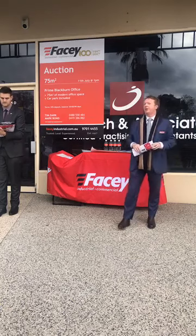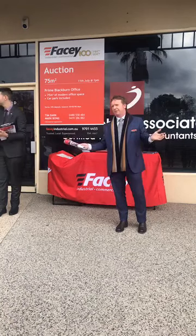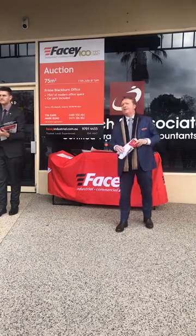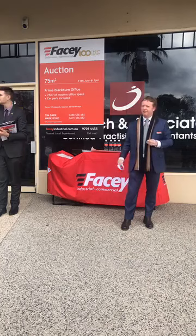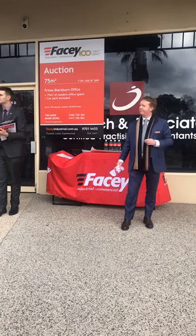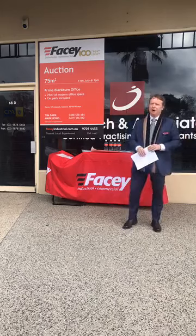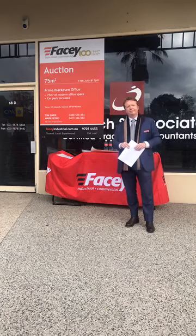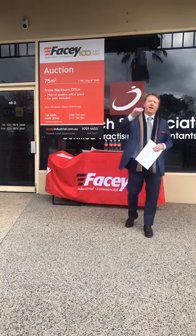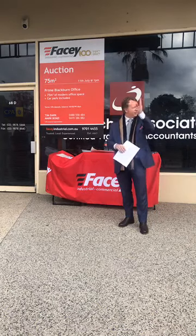$360,000 — thank you sir. $360,000 directly in front of me, and it's against you at $350,000, looking for a further $10,000. $360,000 with you, Colin — looking for $370,000 anywhere. $360,000 for this 75 square metre Commercial One zoning. Access to common area for a car park. Plenty of opportunity — 8 metres up, you've got plenty of room. If you go up that high you'll see over the little train station. $360,000 looking for $10,000.